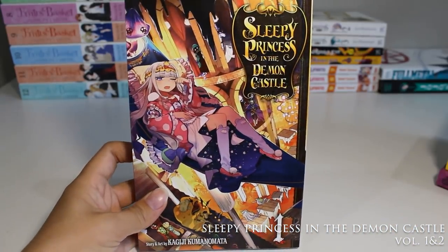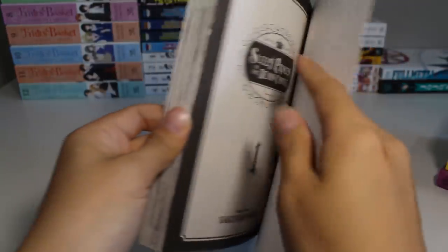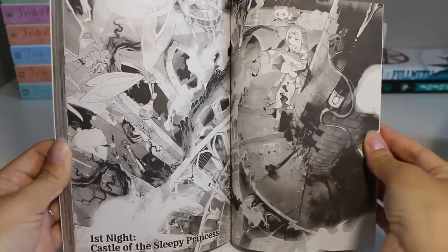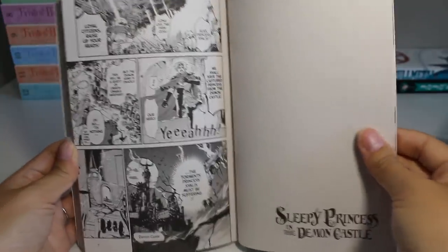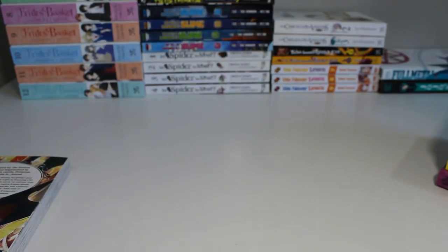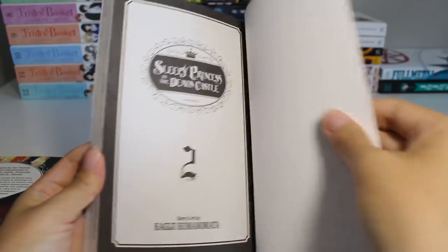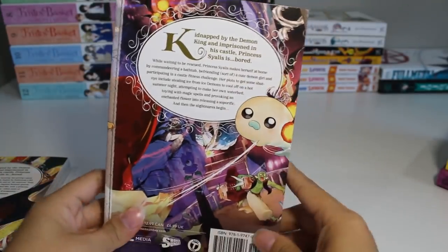Following that we have Sleepy Princess in the Demon Castle. To be honest I don't really know much about this, but I love sleeping and I love kind of fairy tale princess vibes, so I was really curious about this manga. The art looks really nice so far — I'll see if I like it. Volume two features the main character looking so cute — I love the design with all the teddy bears — and I'm also curious about what goes on in the demon castle portion.